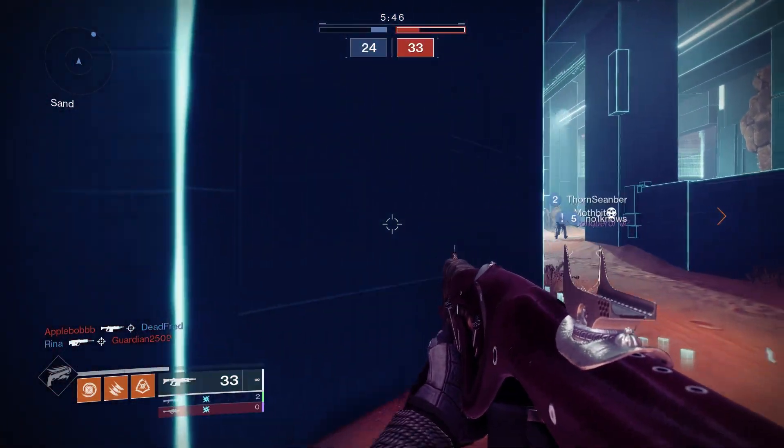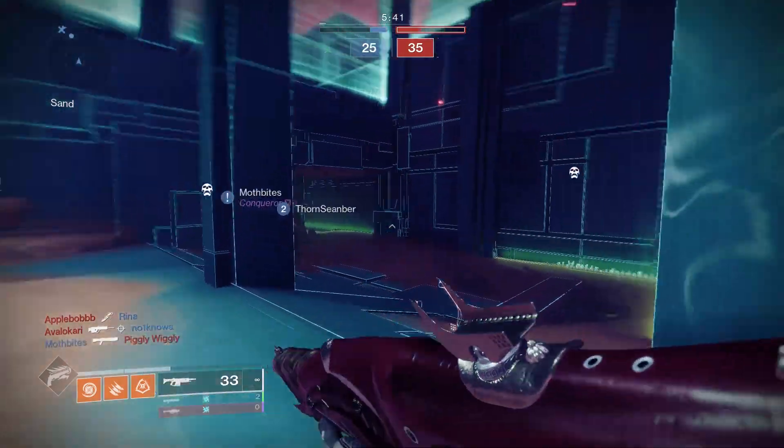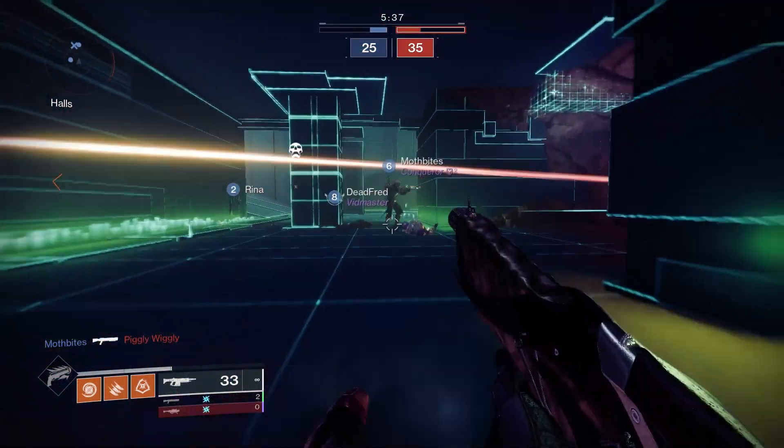Destiny 2 at 1080p with the highest settings ran with an average frame rate of 70 FPS. This was in a Crucible match and it seemed to run very well. You could easily bump the settings down if you wanted a better frame rate.